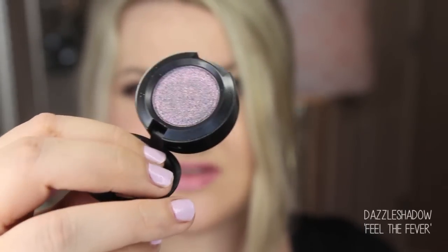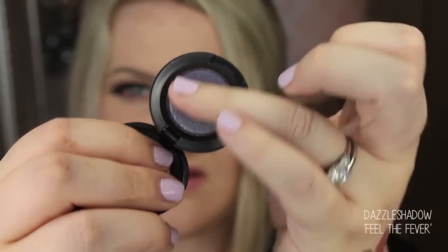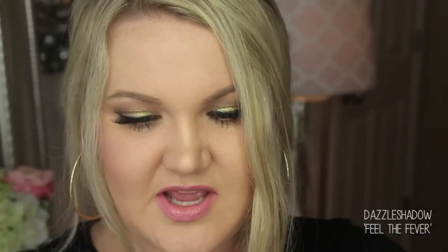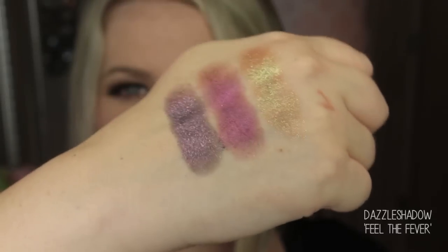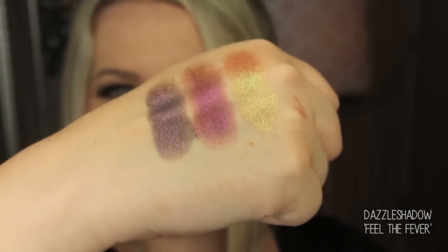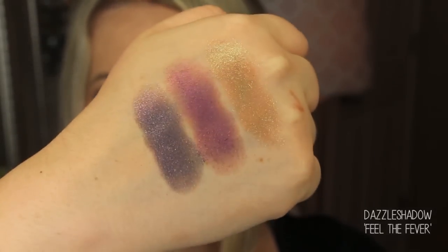This shade is called Feel the Fever and it's like a purple with silver, taupe, gold, and pink glitter in it. It is so multi-dimensional in person — it's not even going to translate on camera. It is just so beautiful.